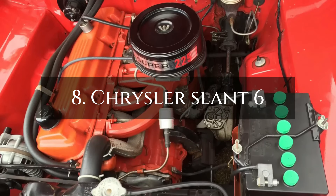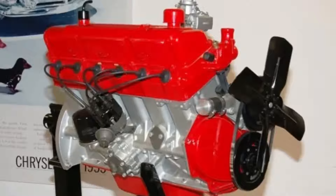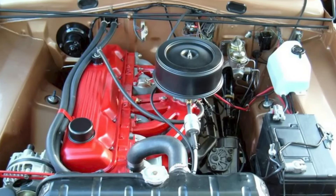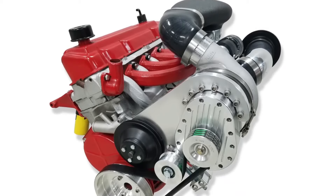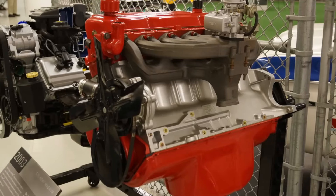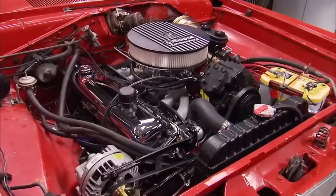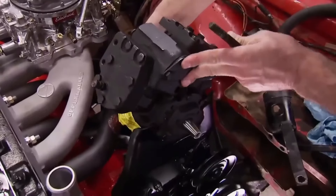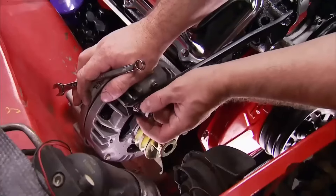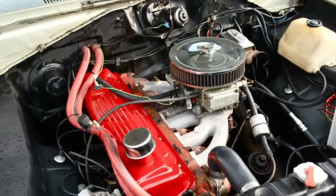Number 8: Chrysler Slant 6. Despite not having the most impressive specs, the Chrysler Slant 6 was built like a tank. It was first used in 1959 and continued to power automobiles for more than 40 years, until 2000. Its distinctive 30-degree slant served more purposes than just aesthetics — it made it possible to lower the hood and distribute weight more evenly. Its endurance and simplicity were what truly made it stand out.